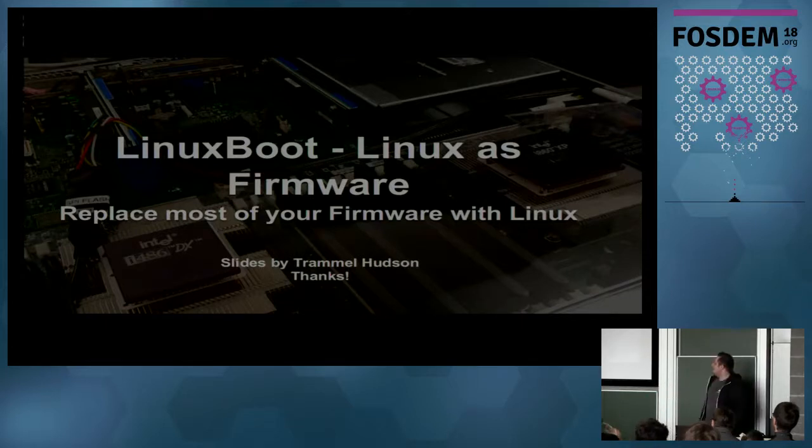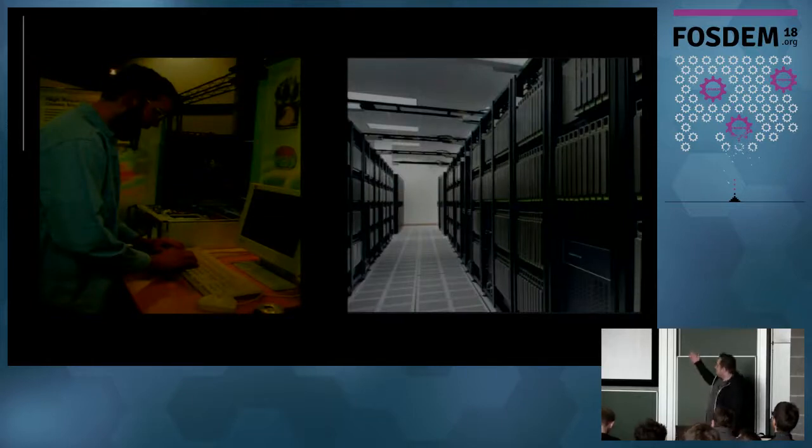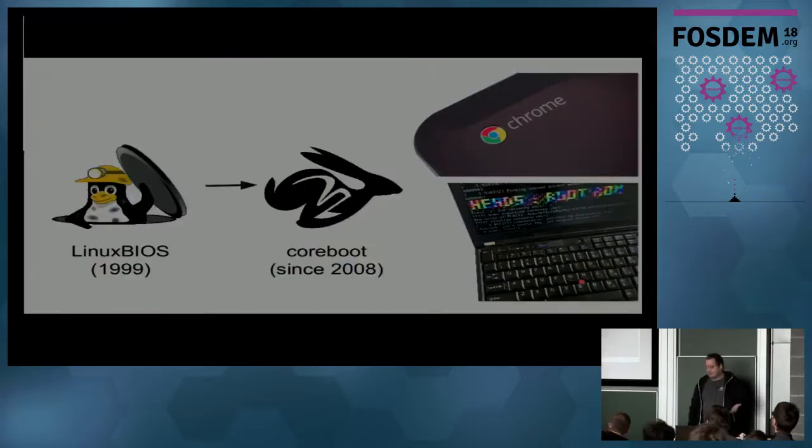This person worked a long time on data centers for the government and now for Google. He was also a founder of coreboot together with Stefan Reinauer, and at some point they started the so-called Linux BIOS. It started in 1999, and after some time they had to rename it — since 2008 it's called coreboot.